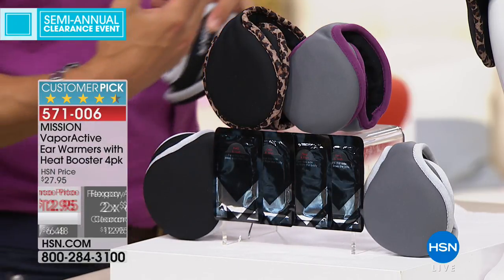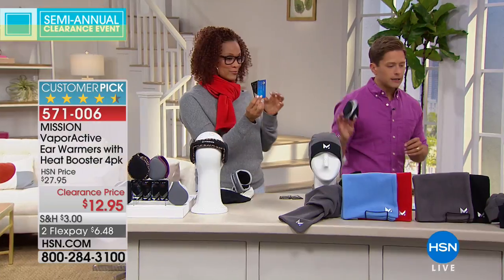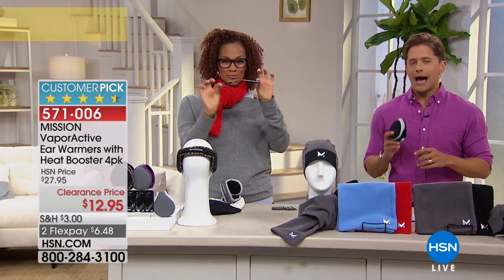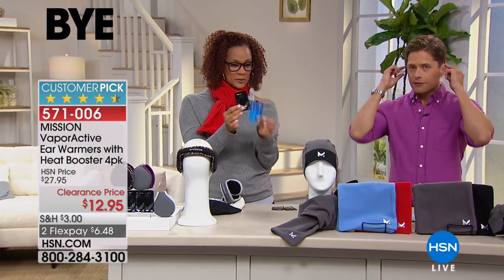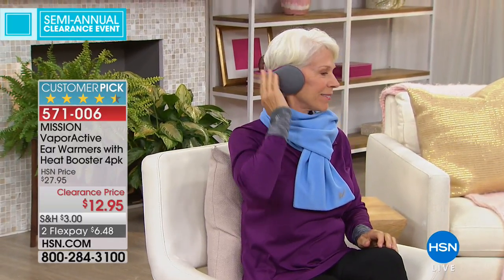The Mission Neck Warmer is also available for just $12.95. It comes in either gray-black or black-black — a lot of you know these as gators, they come up and over your face, up to your nose. For anybody who does snow shoveling, for kids going sledding and skiing in winter months — again, off-season buys. There are only 400 left, about 200 in each color. Normally $27 for top-of-the-line Mission products, it's yours today for $12.95 — really our best value ever, over 50% off.